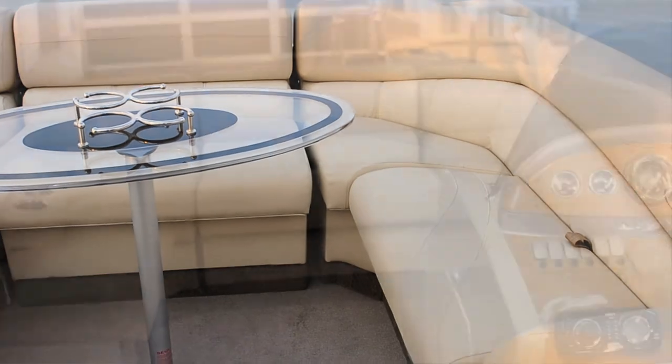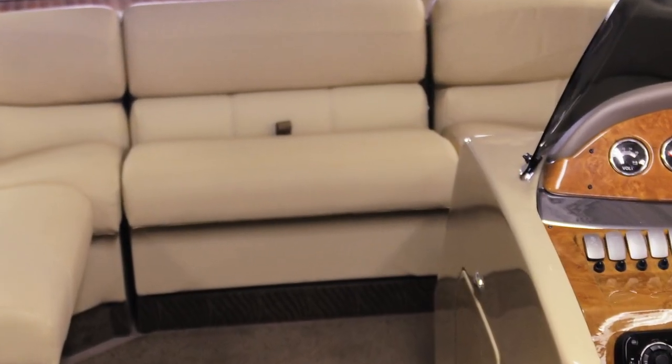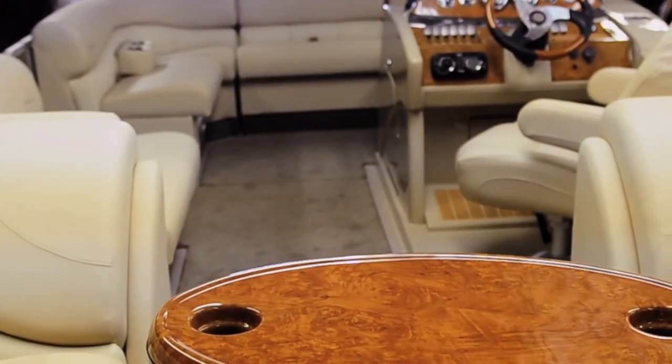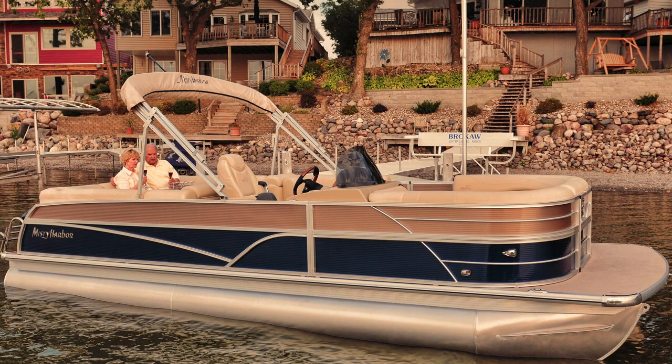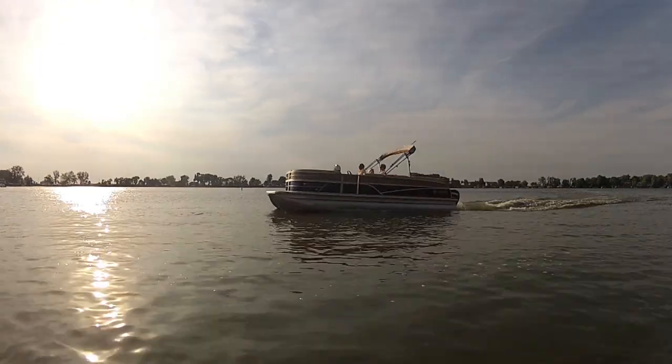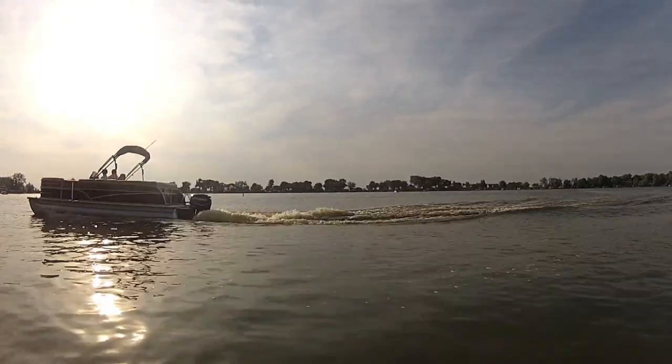The Sky SU can also include an optional portable bench on the bow to complete another social lounge for friends and family alike. The optional three-inch helm riser under the console and captain's chair elevates the captain for easier navigation of the Sky.